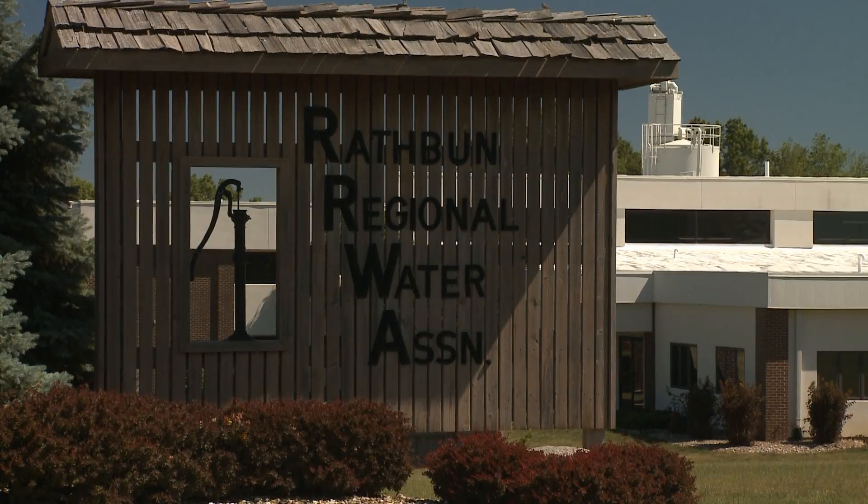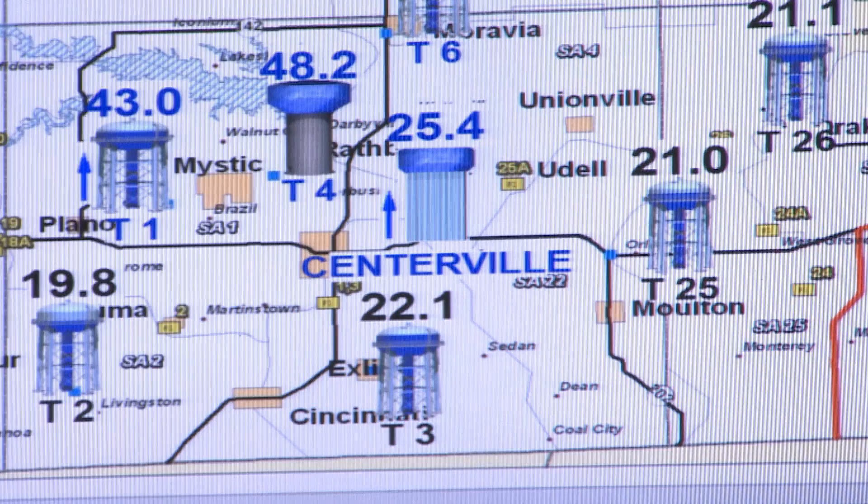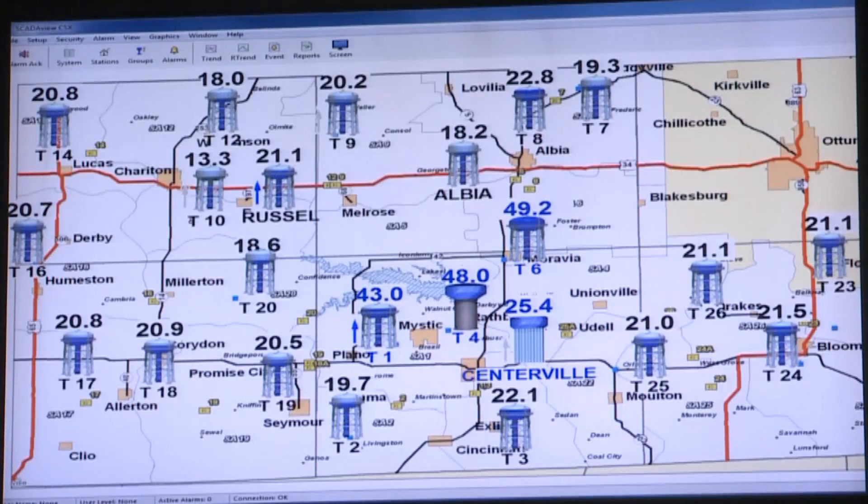Rathbun Regional Water is one of the largest rural water systems in the country — it's the largest in Iowa. With 80,000 people that rely on you for their sole source of drinking water, it's very critical that we stay up and running.